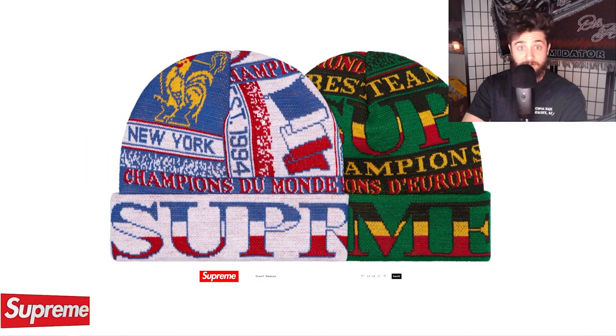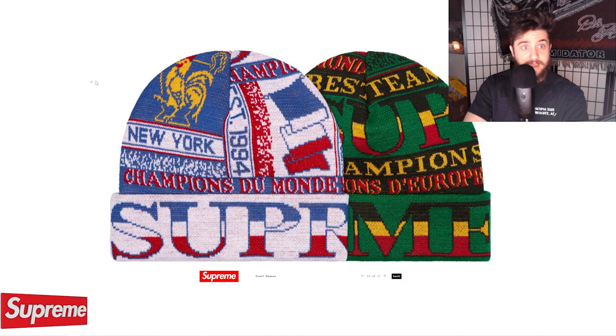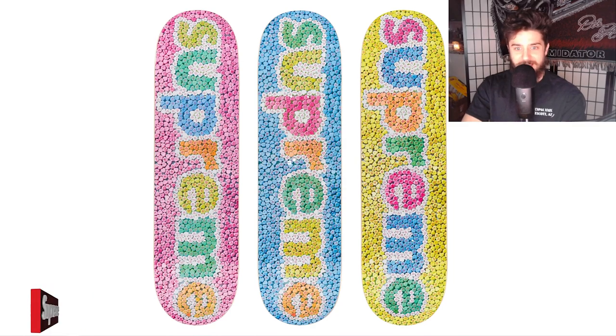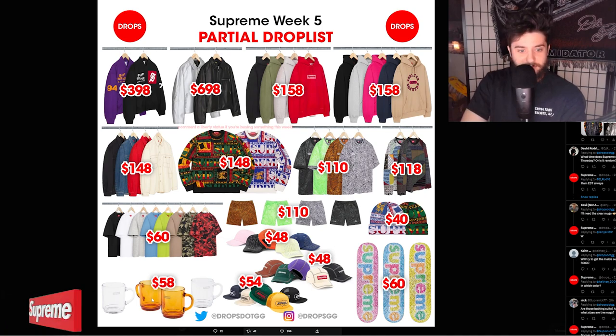We also have a matching scarf beanie for the sweater in the same colors for $40 — don't think it'll sell out, but it's there if you want it. Finally, the Candy Hearts skateboard — a little late for Valentine's Day, maybe right in time for Easter — three colors, $60, probably won't sell out. And then unfeatured in the preview, we have the Supreme Duralast mugs, glass in two colors, around $58 for the pair I'd hope.